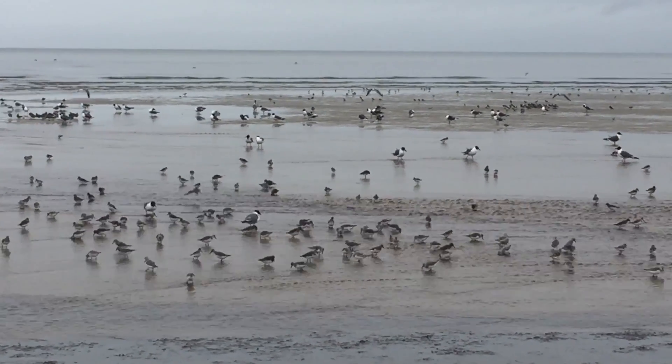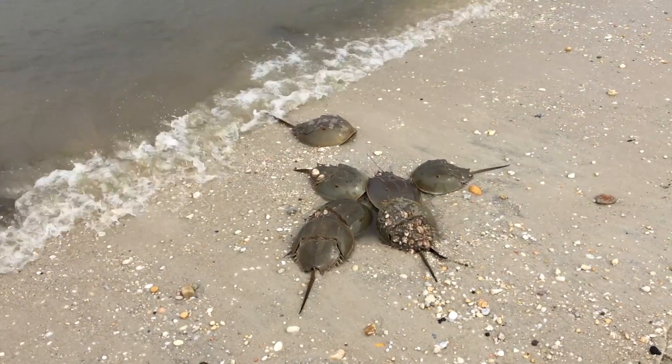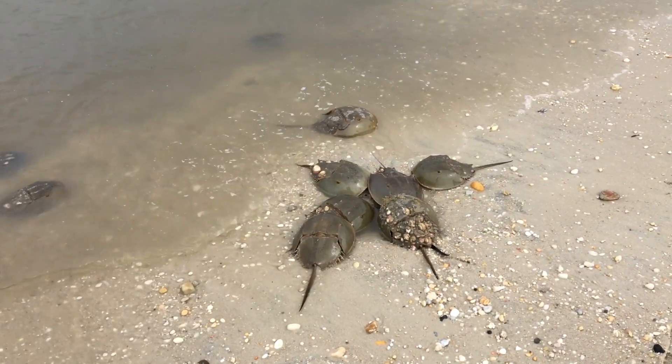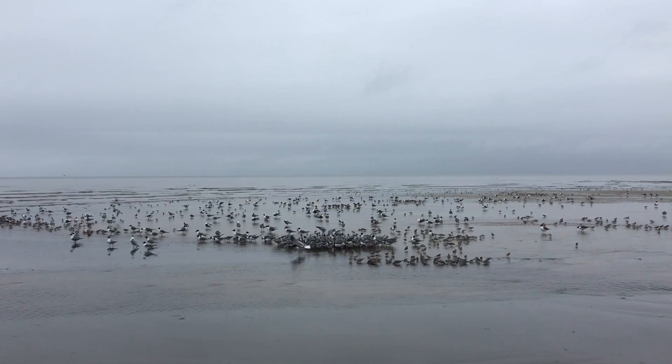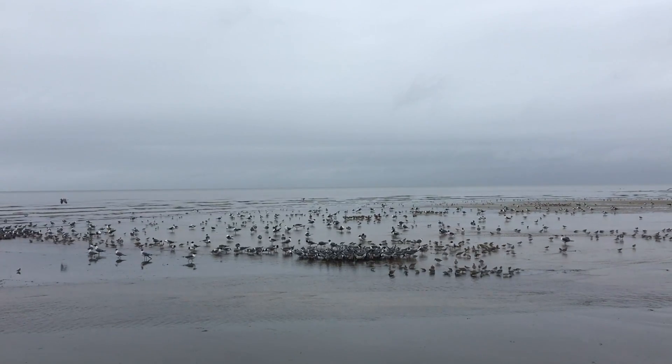Shorebirds stop on these beaches on their migration north to their breeding grounds in the Arctic Circle. They're here to feast on the eggs of horseshoe crabs as they come ashore to breed. When the birds gather, they tend to swap influenza viruses more rapidly than when they're isolated.